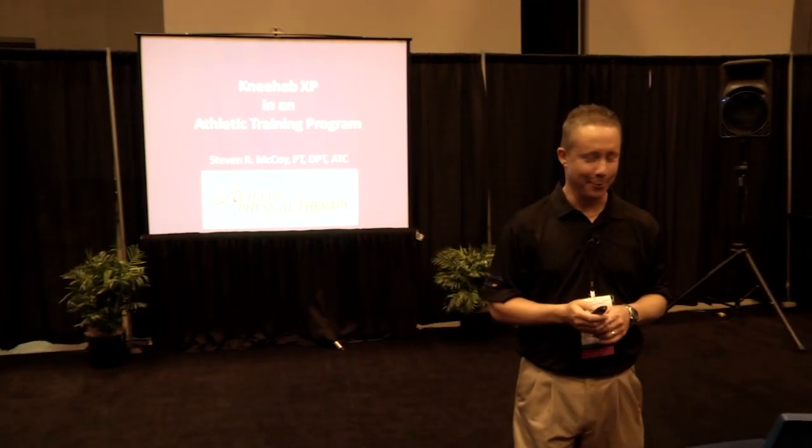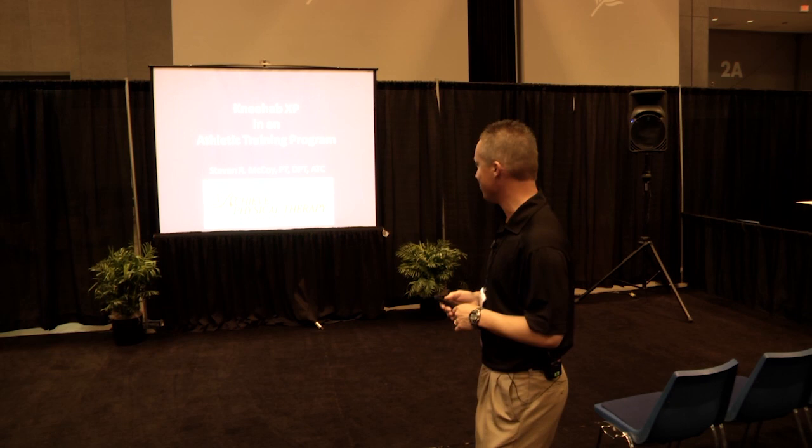Thanks for coming this morning. My name is Steve McCoy and I'm a physical therapist and a certified athletic trainer. I'll be presenting today on NEHAB XP in an athletic training program.